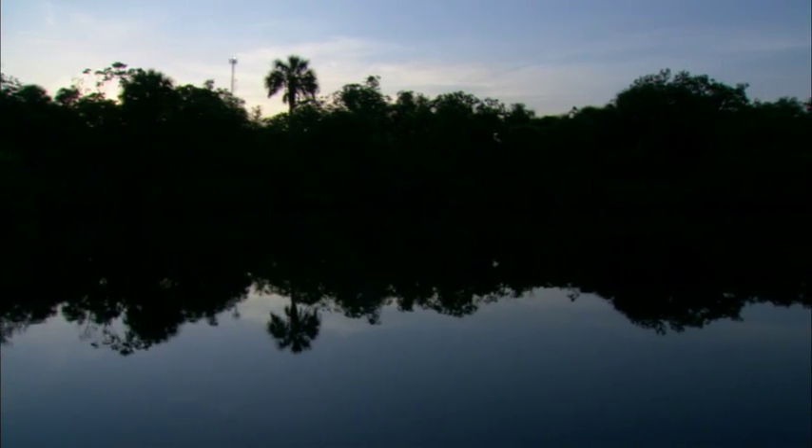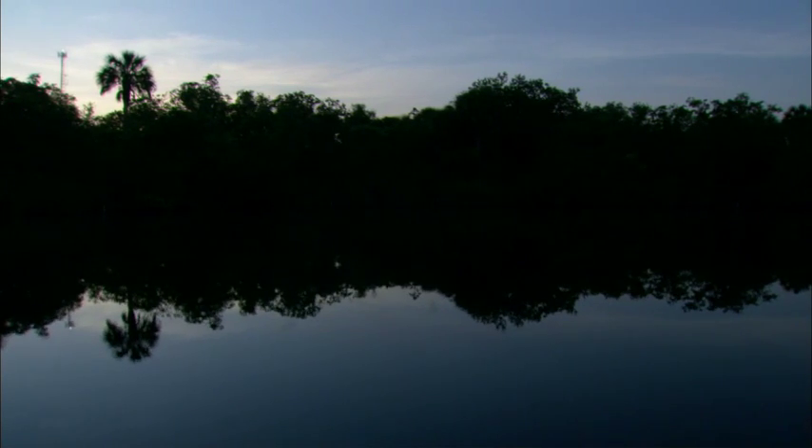Twenty-three years ago, a skull was excavated from here that turned out to be about 7,000 years old, and the brain tissue was still fairly well preserved — which is, of course, again an indication of the unique water chemistry here.